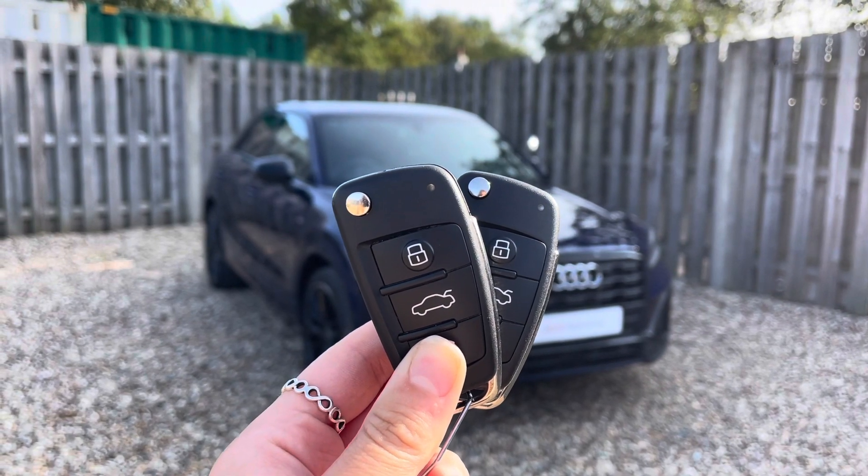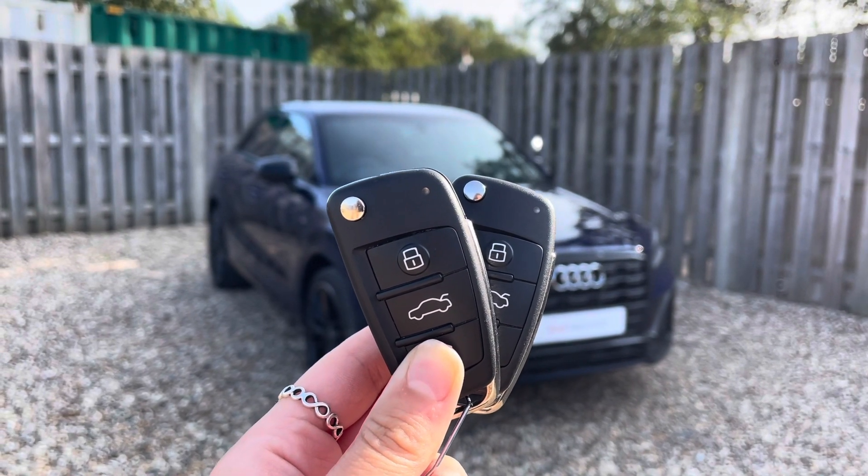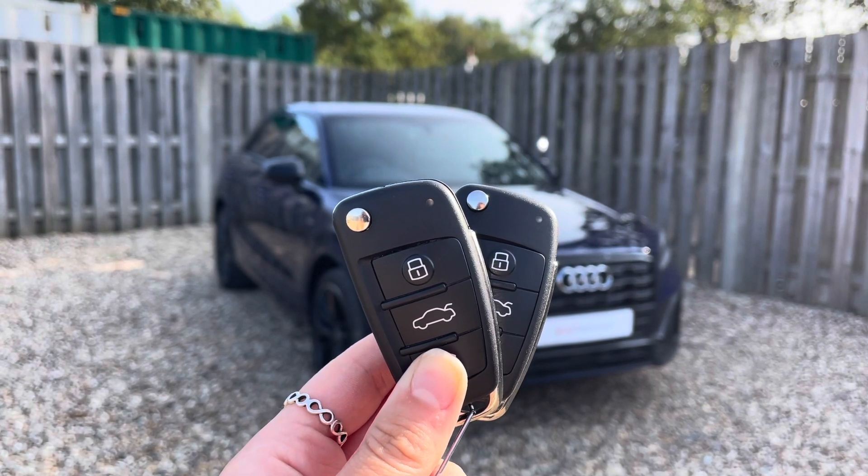Hi, I'm Anna from Cambridge Audi and today I'm going to talk you around this stunning approved used Audi Q2 Black Edition finished in metallic Novara blue.